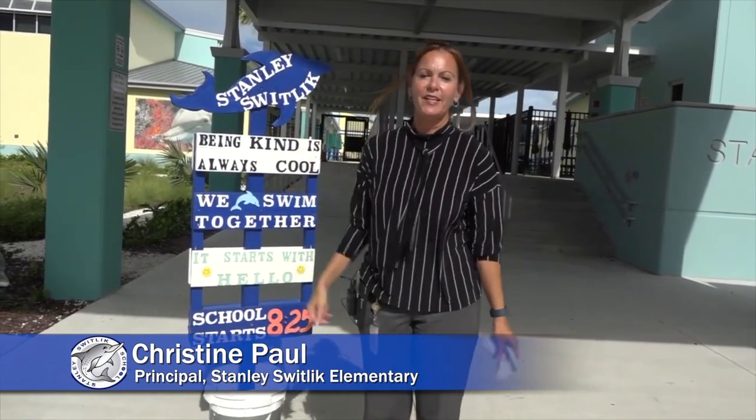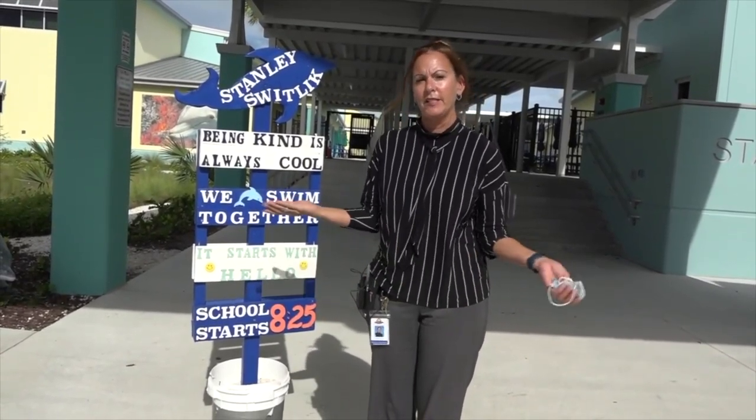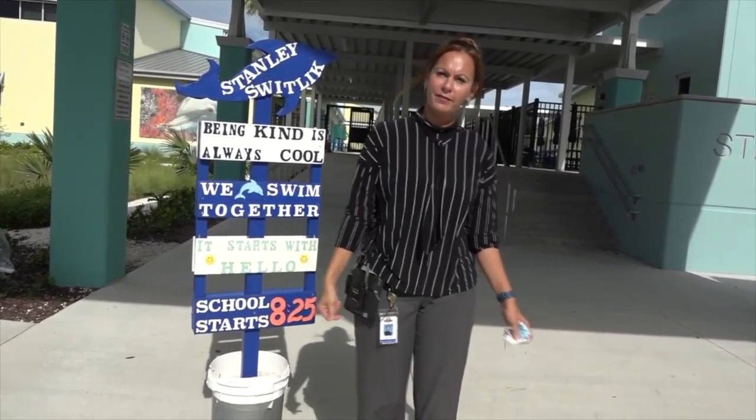Hello, Marathon students and parents. It's Principal Christine Paul of Stanley-Switlick Elementary. It's my first year being a principal and I'm super excited and would love to take this opportunity to show you around. Come on.